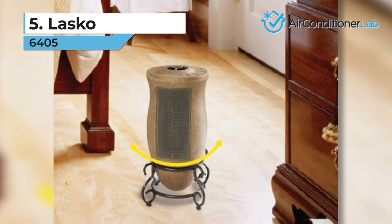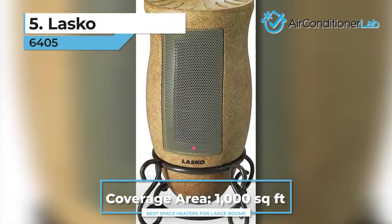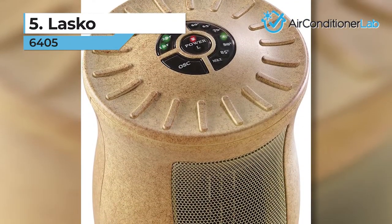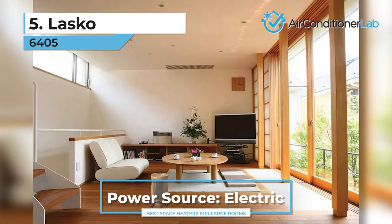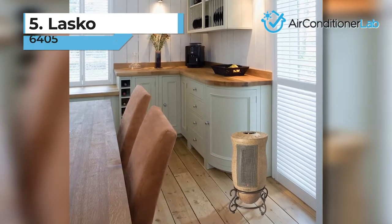Lasko claims it can heat up to 1000 square feet, but in reality, we found it more suitable for much smaller spaces. For this reason, we recommend this model for bedrooms or small living rooms. One downside is that this unit does not have many extra safety features or a remote control. If safety is your primary concern, check out our other products.